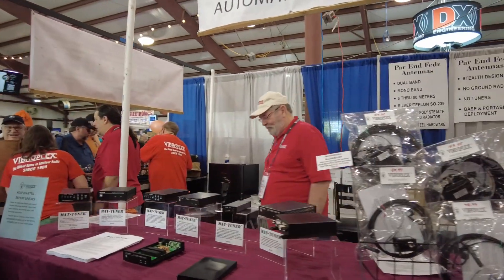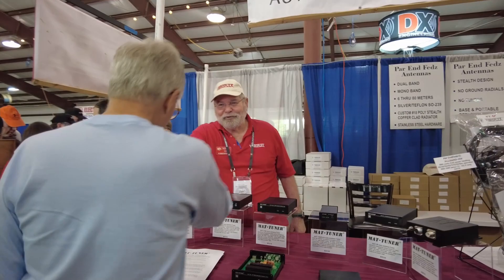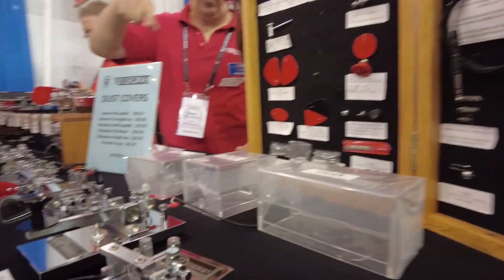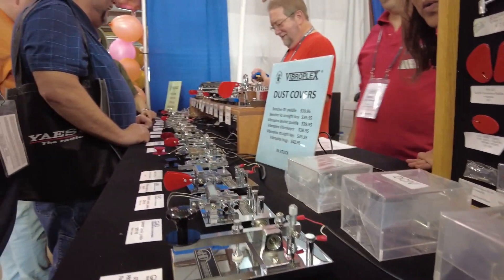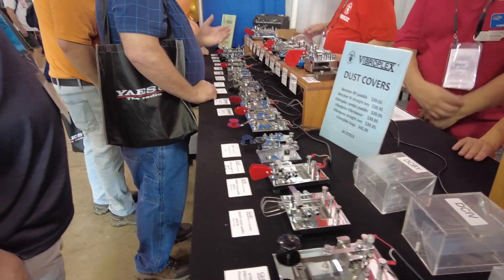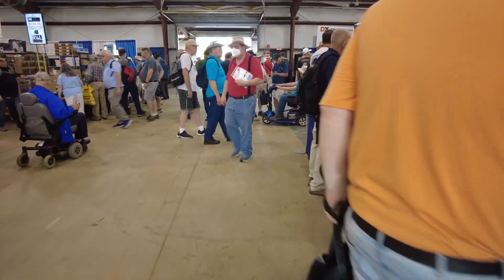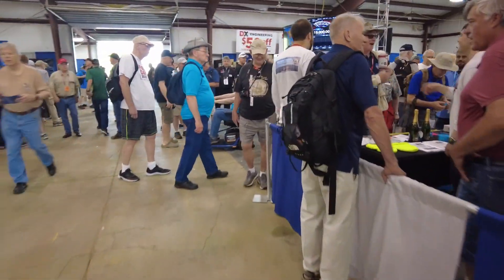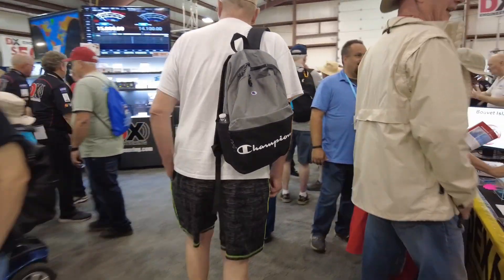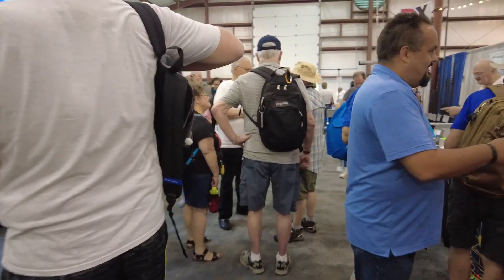Some of these areas get a little tight and hard to get good video through. This is Vibraflex here at this booth. Check this out — talk about some keys! Just want to get you guys a shot of these keys all the way down the table. Pretty cool to see that.